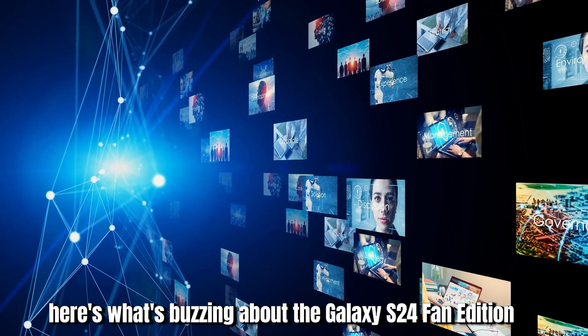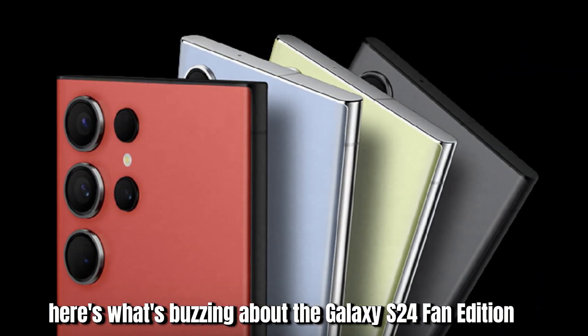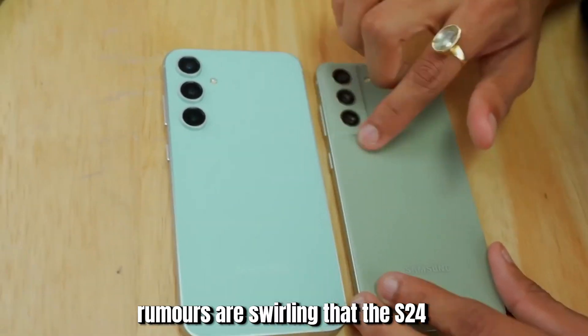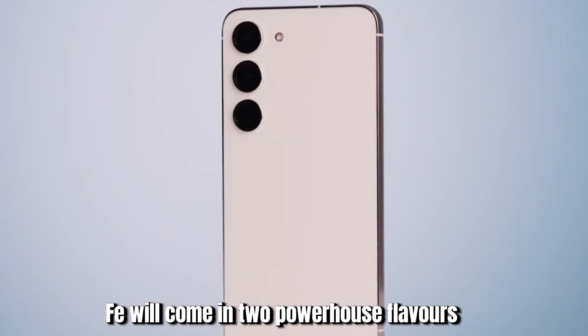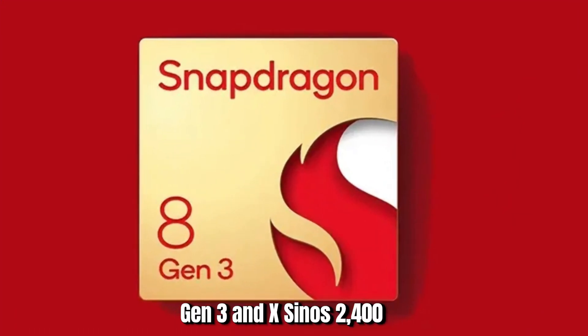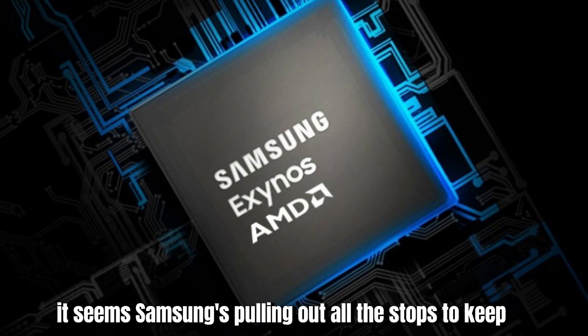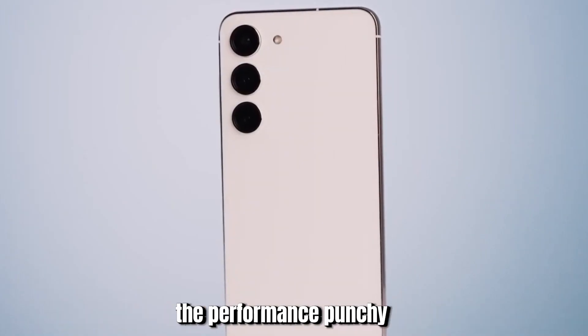Here's what's buzzing about the Galaxy S24 Fan Edition. Variety and power: rumors are swirling that the S24 FE will come in two powerhouse flavors — Snapdragon 8 Gen 3 and Exynos 2400. It seems Samsung's pulling out all the stops to keep the performance punchy.